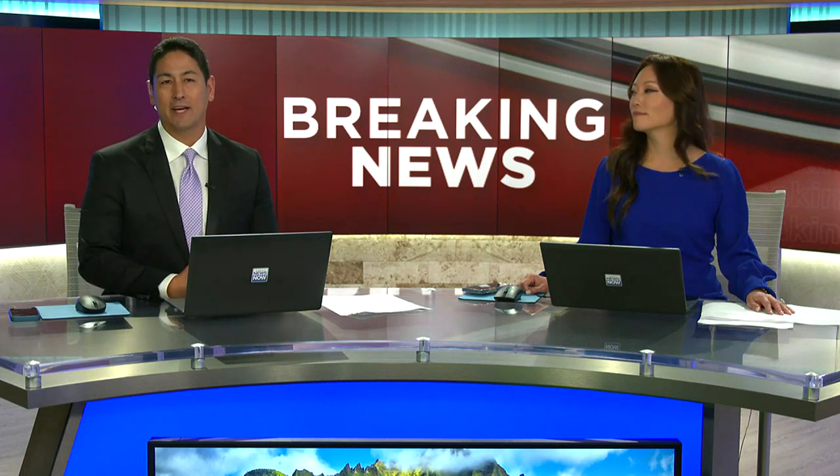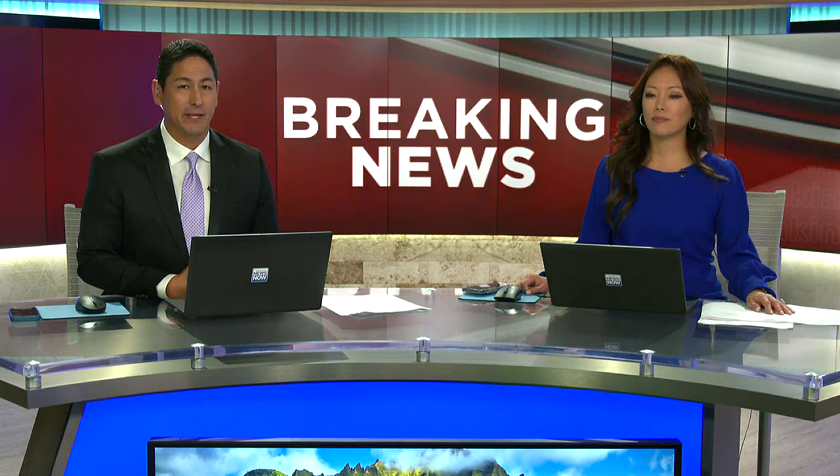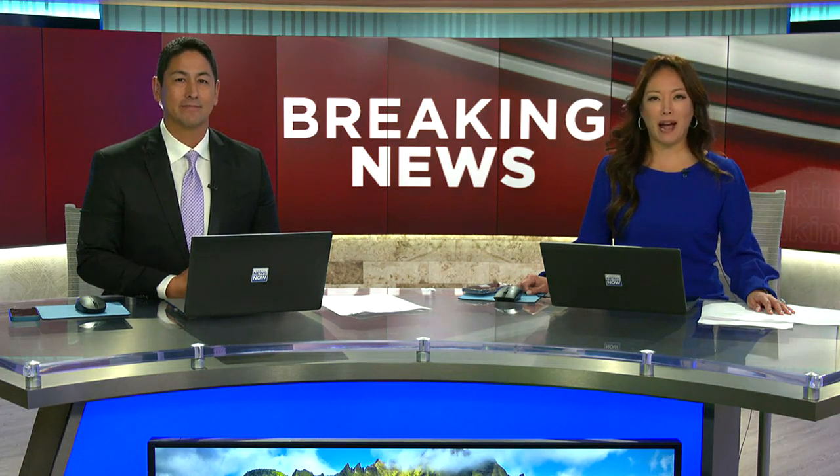Kilauea has come storming back to life once again. The volcano began erupting just after 4:30 p.m. yesterday. That's when our Casey Lund packed his bag, headed straight for the airport, and he's live on Hawaii Island this morning.